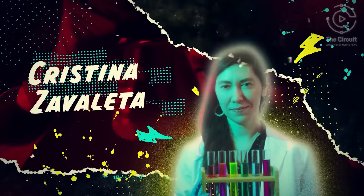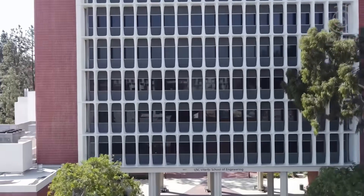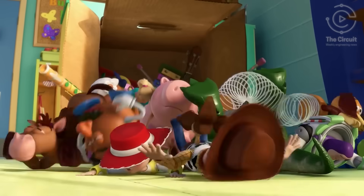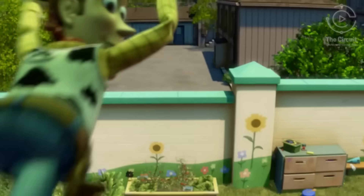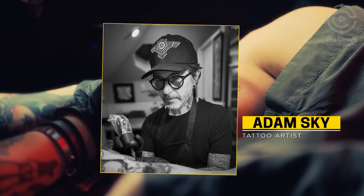Christina Zavaleta, Associate Professor of Biomedical Engineering at USC Viterbi, isn't your average engineer. Inspired by the animation of Pixar after taking an animation class, Zavaleta was intrigued by the inks and paints used by animators, which led her to San Francisco, California, and a Bay Area tattoo artist named Adam Skye.